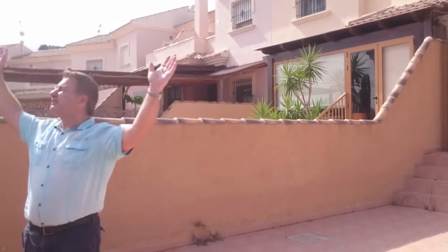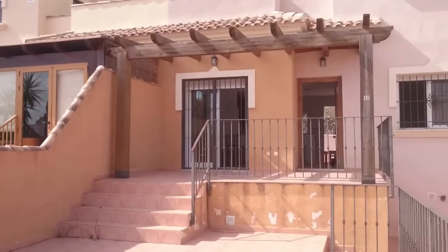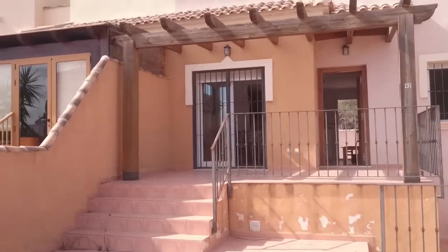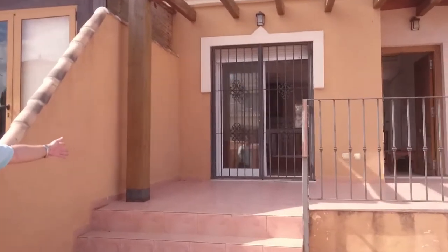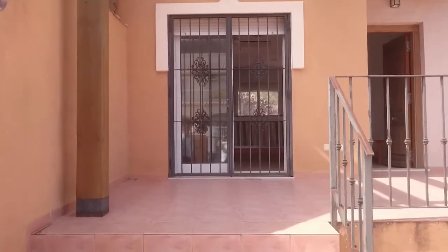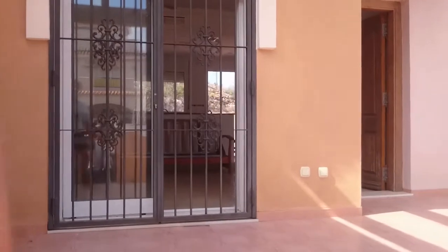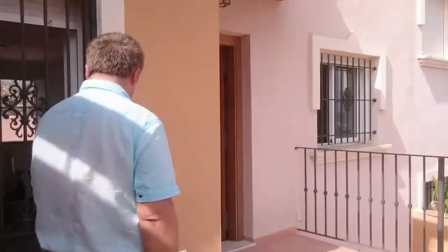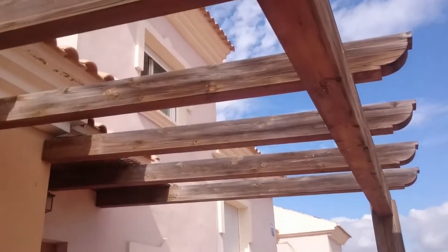You're always going to get sun. So you've got the big terrace here, the porch area here. This tree — it's all big, very, very spacious.